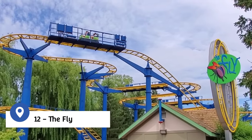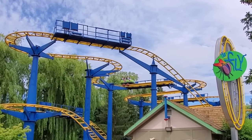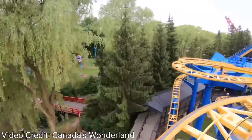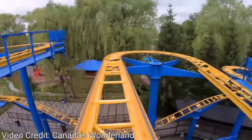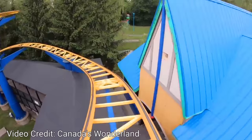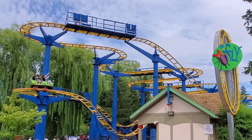At number 12 is The Fly. Designed by Mack Rides and opened in 1999, The Fly is the only wild mouse coaster at Canada's Wonderland. Guests are loaded into four-person cars and sent through a twisting and turning course which includes a 50-foot drop, hairpin turns, and wild bumps. Like many wild mouse rides, The Fly includes a number of sharp turns and gives the rider the feeling that they're going to fall off the track. Reaching just 54 feet tall and speeds of 35 miles an hour, The Fly is a good ride for those looking for a few mild thrills with no inversions.